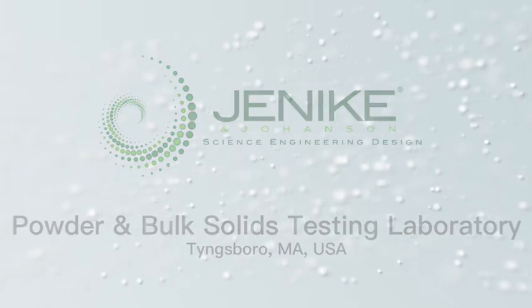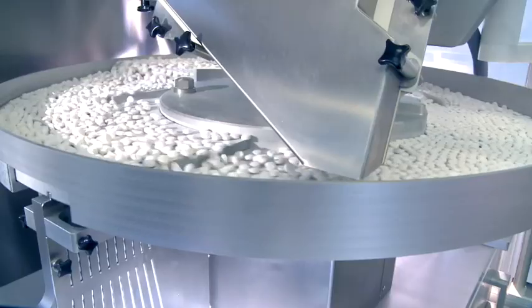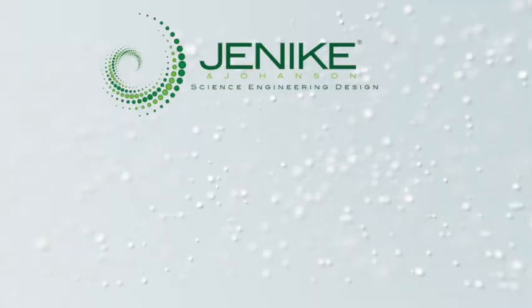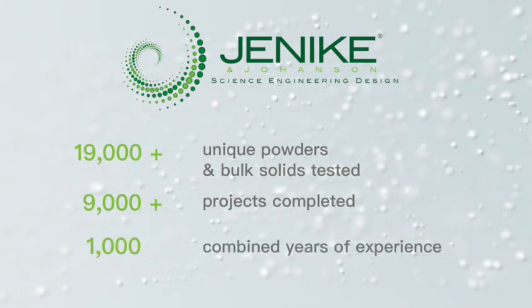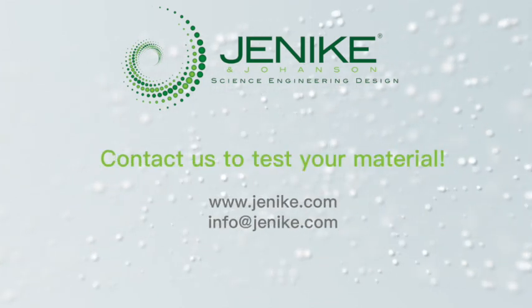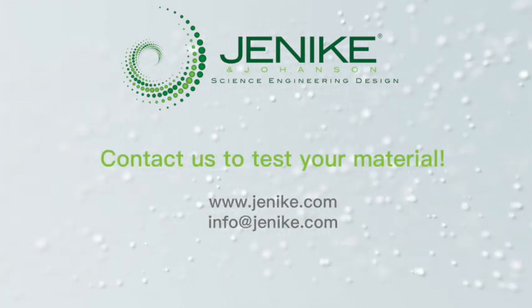The facility's unique ability to duplicate almost any process or condition bulk solids may be exposed to at any stage of processing is critical for accurate results. The testing procedures that are taking place are some of the most state-of-the-art practices globally, making Janicki and Johansson a clear leader in bulk solids testing. Which material can we test for you? Get in contact with us today to find out more.